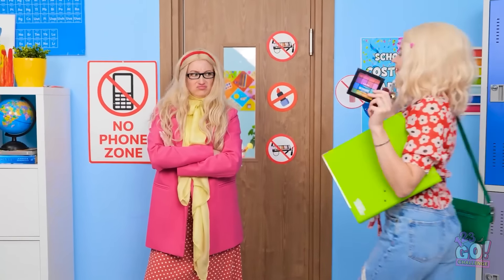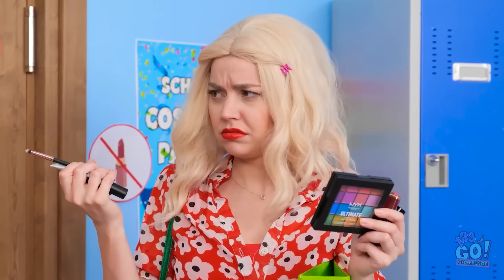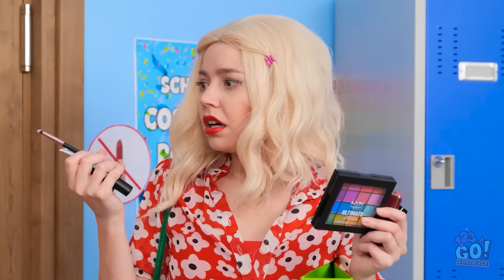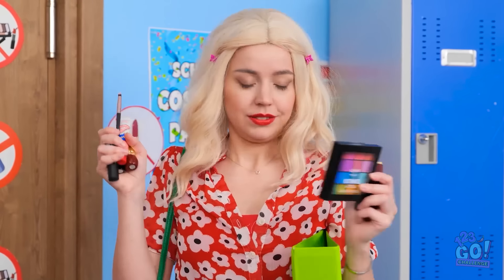I hate makeup. Hi there! Why are you so happy? What's going on here? What are you talking about? It's just makeup. You can't take it into class. I don't understand. Look at the signs. Do I need to spell it out? Look at that — it's so funny. What do they teach these kids? No makeup allowed. Got it? Gotcha. I'll be right back.